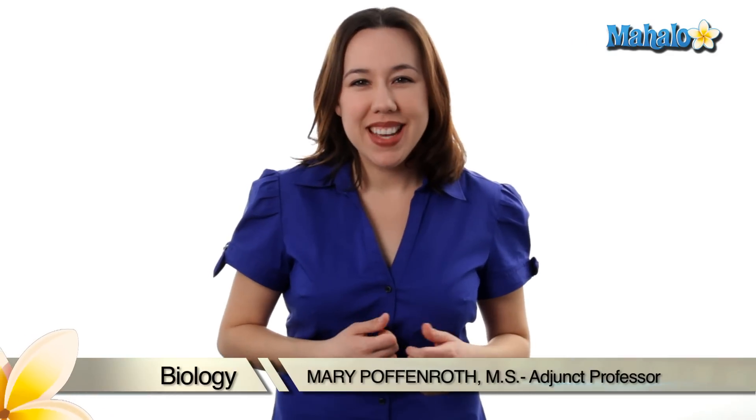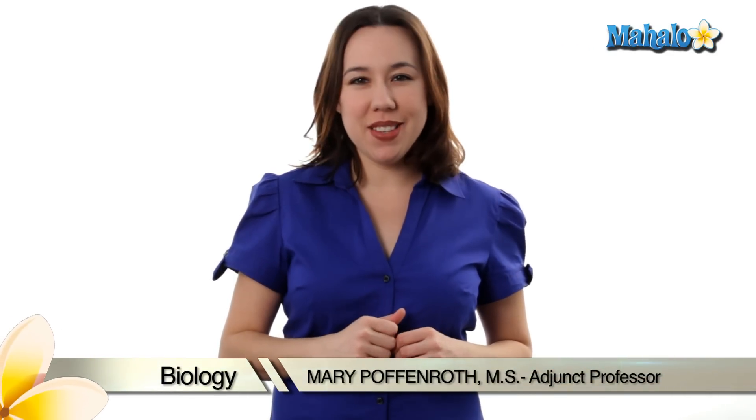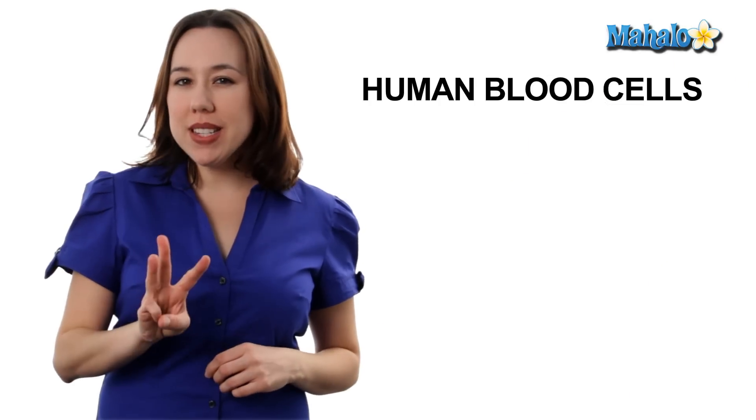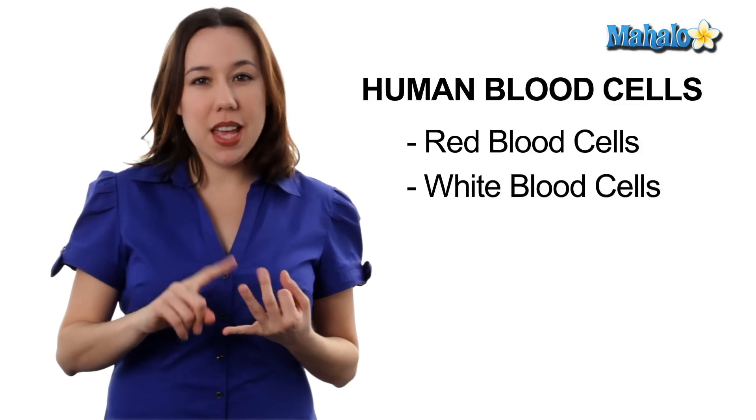Hi, my name is Mary Poffenra, and I'm an adjunct professor of biology. We're going to talk about the blood cells of the human body. We have three types of blood cells in the human body: red blood cells, white blood cells, and platelets.